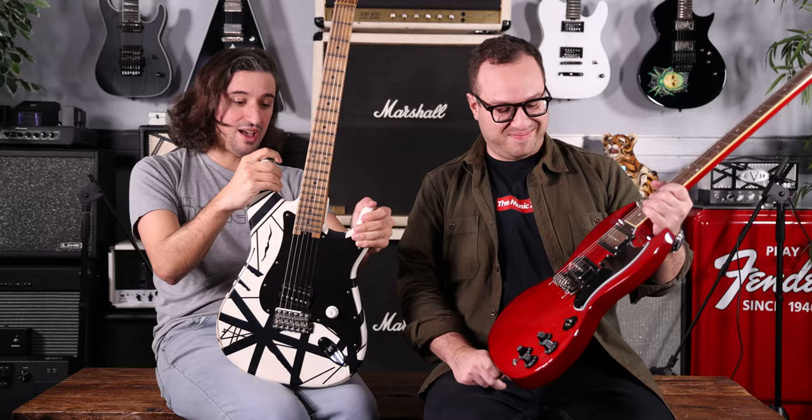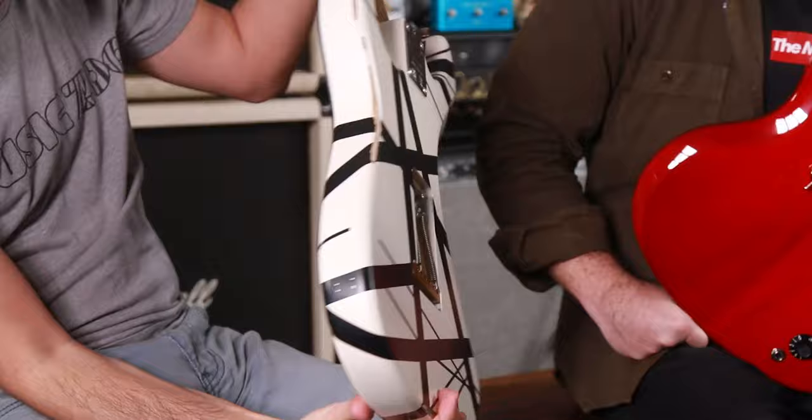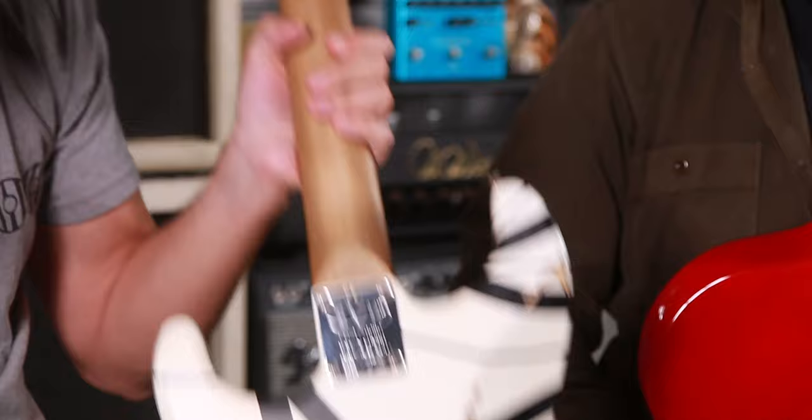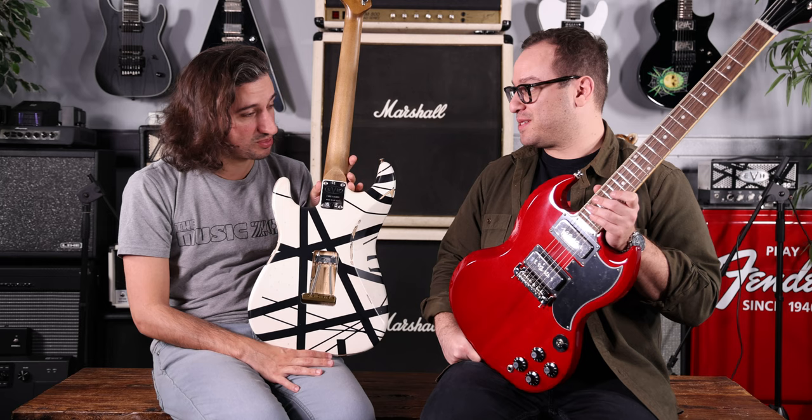And then we also have, new for this year, the EVH Eruption guitar. This is a really cool instrument coming out of their Ensenada, Mexico factory. As you can see, it's relicked and beat up. A really cool feature on this one is the brass nut, and you've got the larger CBS-style Fender logo headstock on it. There's also a brass block. We have a really good video for this one that you can check out — with Tommy, who plays a lot better than both of us combined.